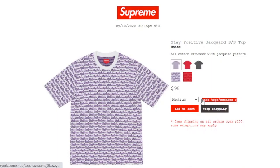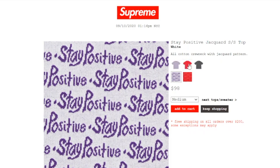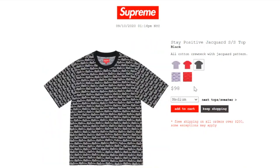This one's the Stay Positive Jacquard Short Sleeve Top in white color, retails at $98, and it is still available. It's all cotton crew neck with a jacquard pattern — medium is left — and it says Stay Positive. The red color still has medium or large. The black color has medium or large.